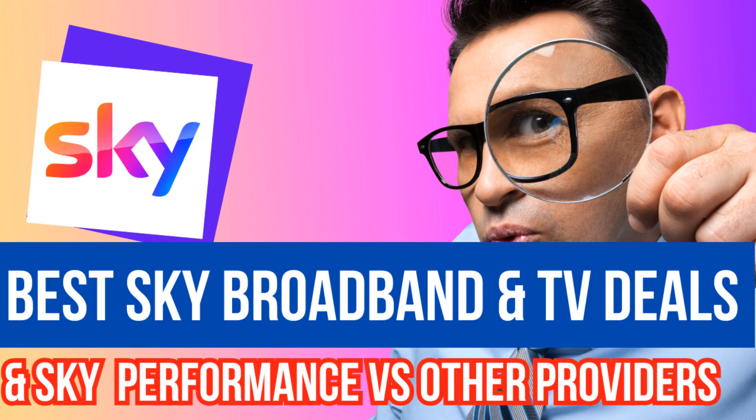Welcome back to the channel. In this short video, we're going to have a look at the best Sky broadband deals currently available. In the latter part of this video, we'll have a look at how Sky compares against other UK broadband providers in the latest Ofcom Broadband Customer Service Report, published in May 2023. Ofcom is the UK's communications regulator and publishes this report to help people make informed decisions about which provider is best for them.